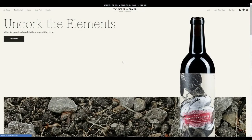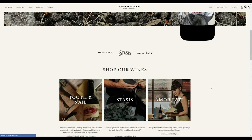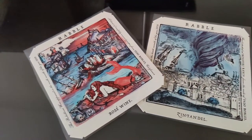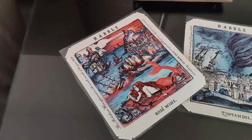Taking a look at their website here, scrolling down — I mentioned earlier that there were four labels: Tooth and Nail, Stasis, Amorphati, and the fourth one was Rabble, but it doesn't look like they have it now. That's kind of interesting. Luckily enough, on one of the visits I got some of these Rabble wine labels, which proves that there were Rabble wines before.